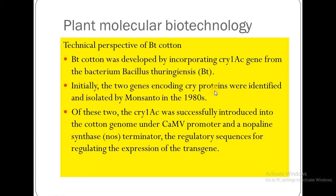Initially, two genes encoding CRY proteins were identified and isolated by Monsanto in the 1980s. The CRY1EC gene was successfully introduced into the cotton genome under the CaMV promoter and Nopaline synthase NOS terminator.